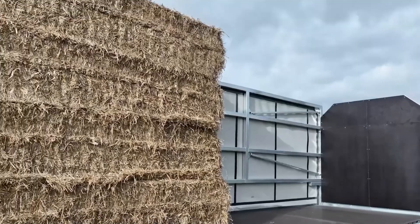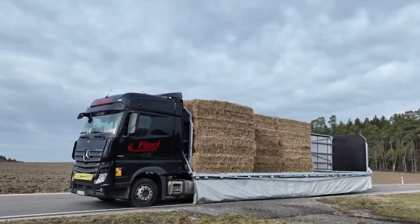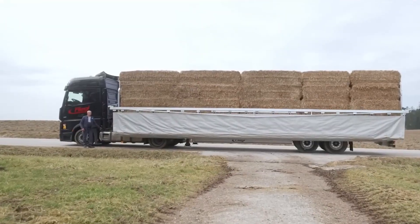Ideal for agricultural operations, it combines strength, functionality, and user-friendly design, making it a reliable choice for modern farming logistics.